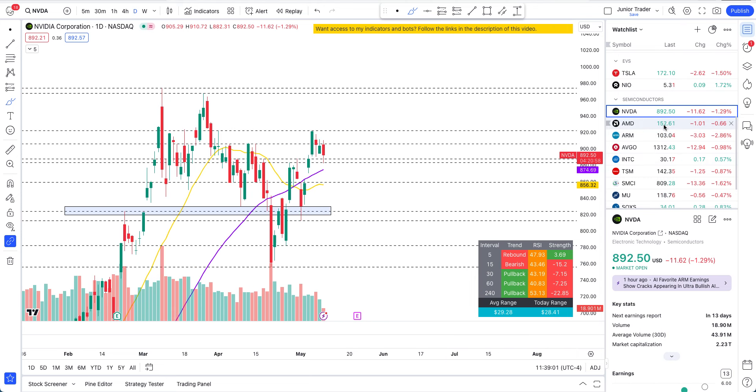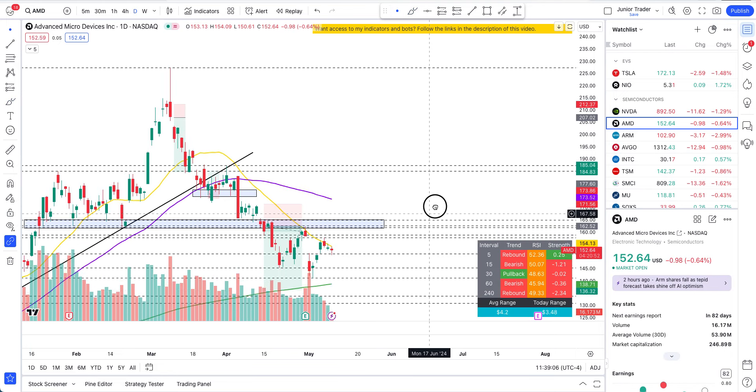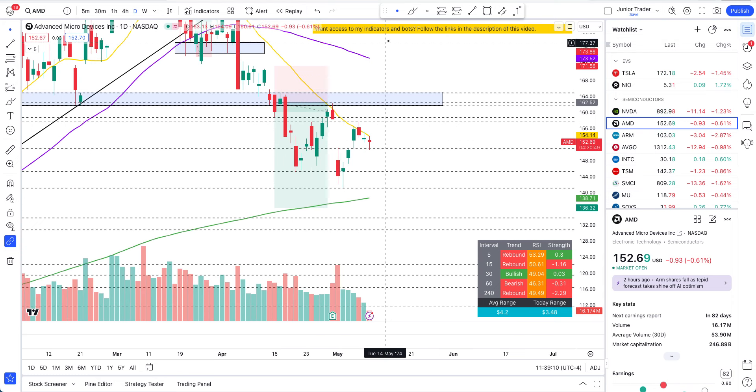Let's take a look at AMD at a high level. If AMD holds $151, this is a pullback in an ongoing uptrend and we can come back to $162. The confirmation of that is a break above the 20-day moving average. If we break below $151, then you're expecting $145 in the near term.